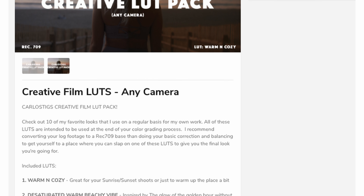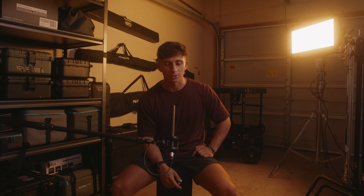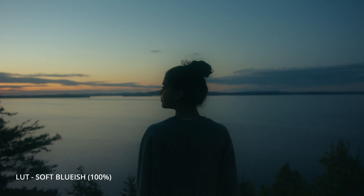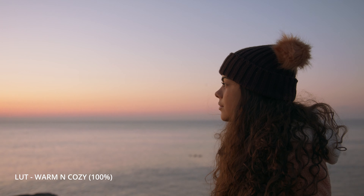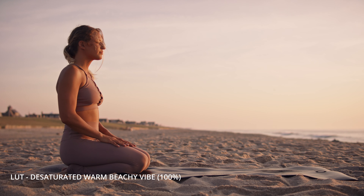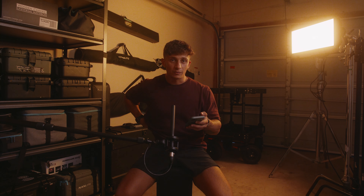The second announcement: if you haven't already picked up my creative LUT pack, it is for any camera that you own — Sony, Red, Arri, Blackmagic, Panasonic, Canon. My recommendation is to use this as a creative LUT at the end of your color grading process. A lot of these LUTs are things I use on my own personal projects, whether YouTube, commercial, or otherwise. They are $21 and it would mean a lot to support the channel.